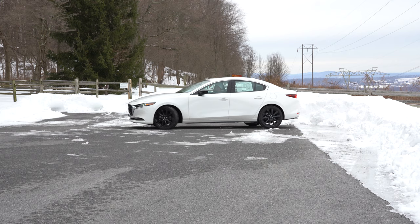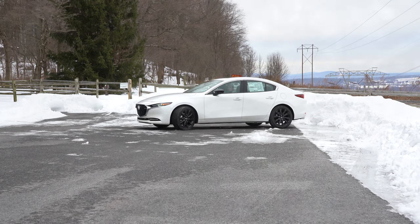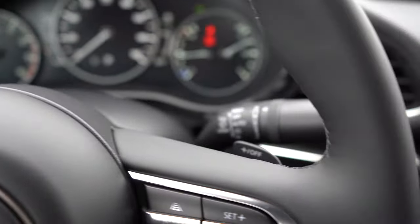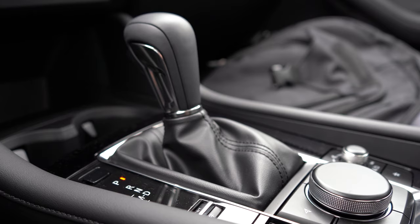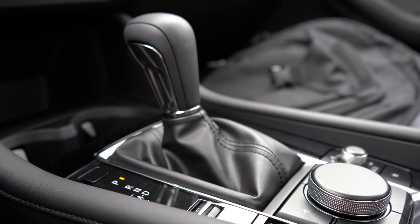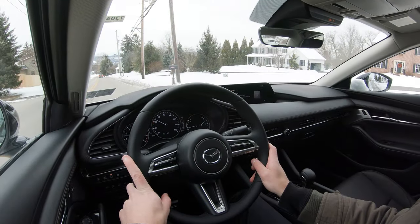Let's find a straightaway and test out the paddle shifters first. To put it in full manual shift mode, slide the shifter all the way to the back and to the left, and that will display what gear you're in up on the gauges, which is pretty nice.